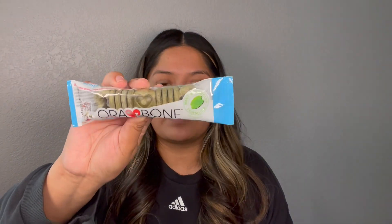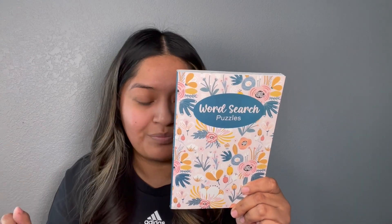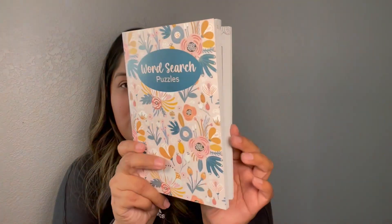And then I found this aura bone dental treat for dogs, so I picked that up for him. And then Crown Jewels is coming out with a lot of these pretty prints that have word searches, crossword puzzles, and sudoku. My daughter always corrects how I say it but I still say it wrong. I picked this one up because it's just super pretty.